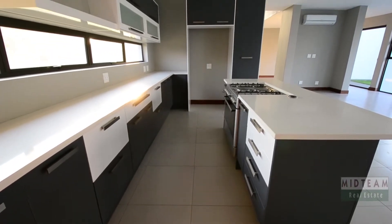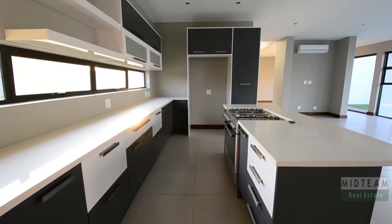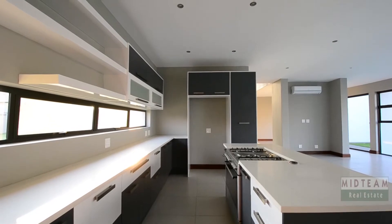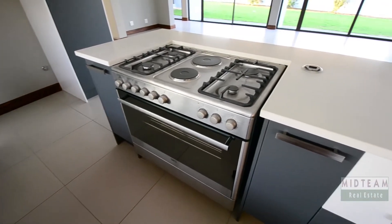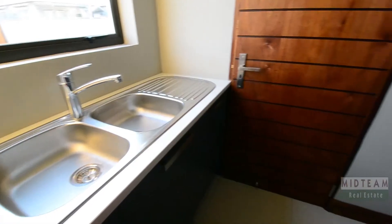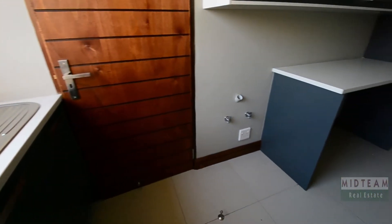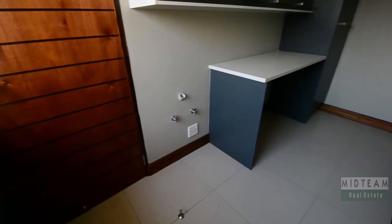The modern kitchen provides ample drawer and cupboard space, Caesarstone countertops, an electric and gas stove and oven combination, a prep basin, and room for a double-door fridge as well as a separate scullery. The scullery offers a double basin, ample storage space, and room for all major appliances.